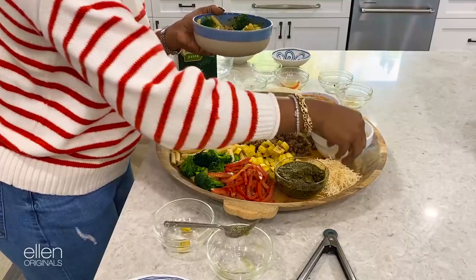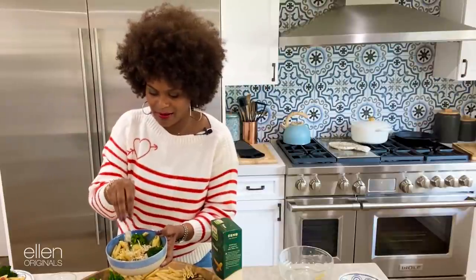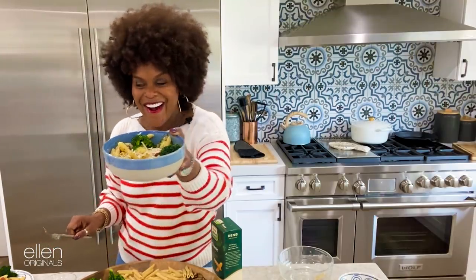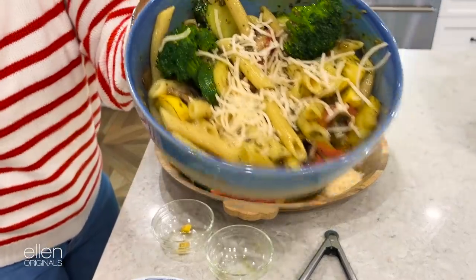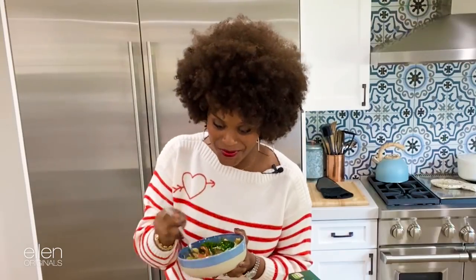I'm going to top mine off with some Parmesan. Y'all see that? Honey, listen — you know my family is vegan, right? But that don't mean we sacrifice flavor. That's why I love the Zenbee pasta, honey, because it has all the flavor — made with 100% yellow peas. Let's go ahead and get into it. I get everything on my fork because that's my business — a little piece of everything so I can taste it all.